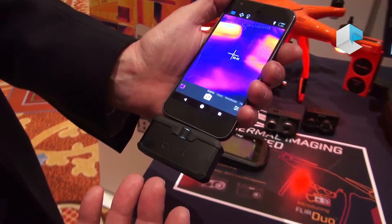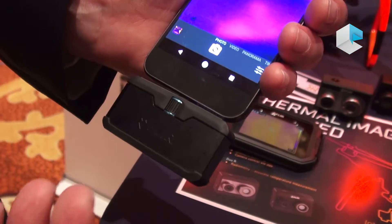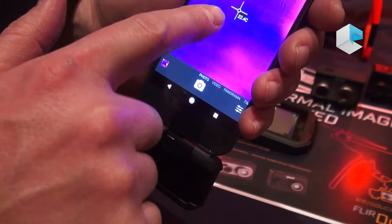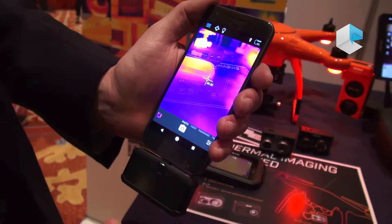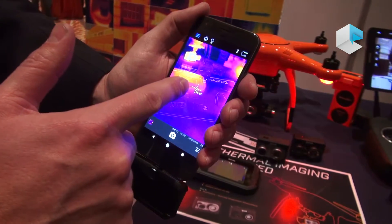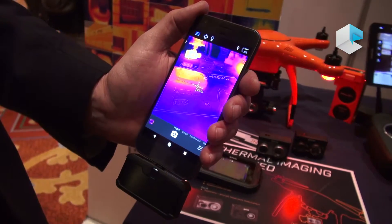The one I'm holding is the professional model, the Pro. Some of the features it offers in addition to the regular benefits are temperature spot meters, which are very useful when conducting inspections. I'm using the thermal imager to measure the radiant heat energy off of this, and I can see it's 26 degrees Celsius.